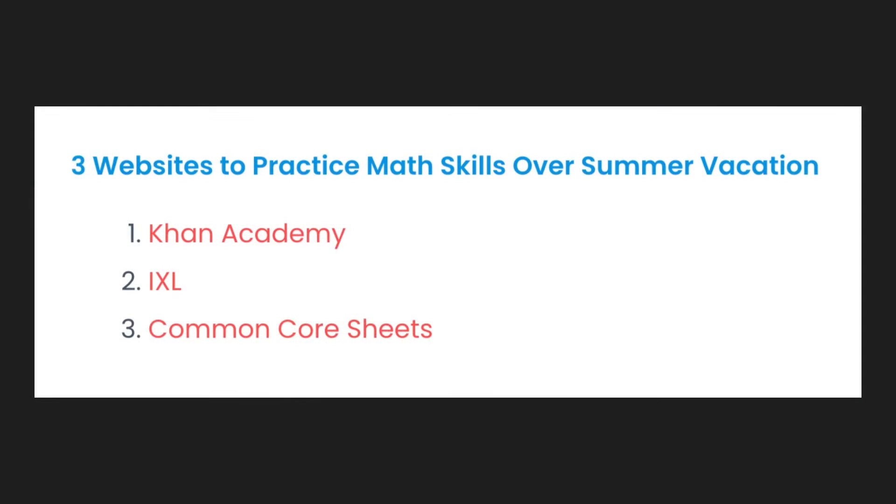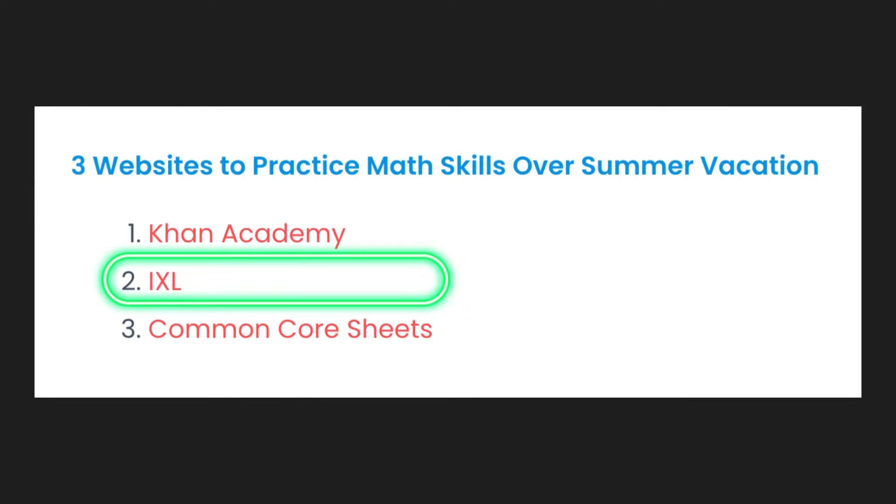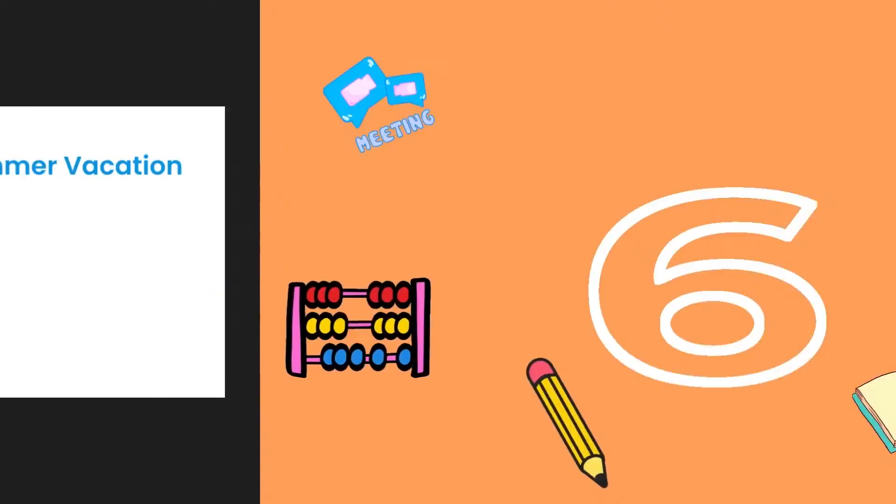Some websites cost a fee, some have free trials for a certain amount of time, and some are free. Three websites to practice math skills over summer vacation include Khan Academy, IXL, and Common Core Sheets.